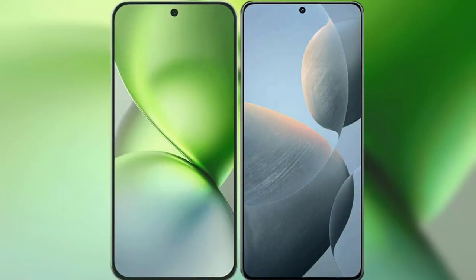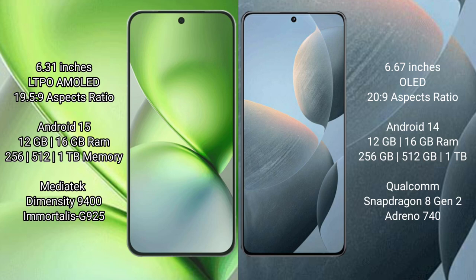We will compare the new Vivo X200 Pro Mini with Redmi K70. Vivo X200 Pro Mini has a 6.31-inch LTPO AMOLED display with a 19.5:9 aspect ratio. Redmi K70 has a 6.67-inch OLED display with a 20:9 aspect ratio.